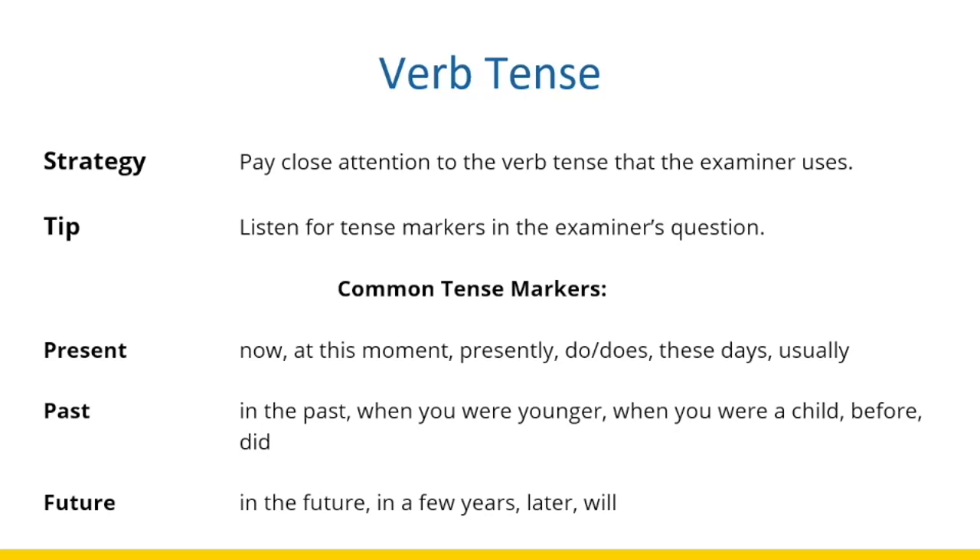If you hear words such as 'in the past,' 'when you were younger,' 'when you were a child,' 'before,' or a question beginning with 'did,' that means you need to speak in the past tense. For the future tense, pay attention to words such as 'in the future,' 'in a few years,' 'later,' or questions beginning with 'will' or 'are you going to.' Pay close attention to these tense markers and always listen carefully to how the question begins.